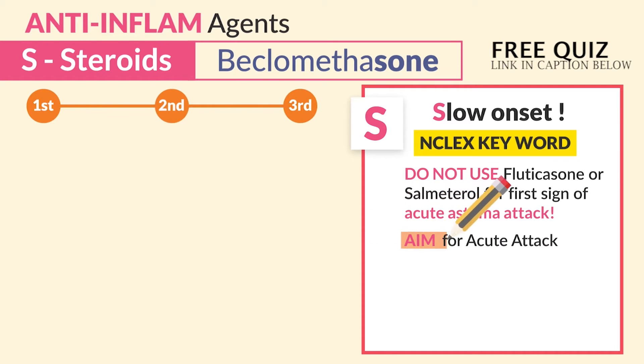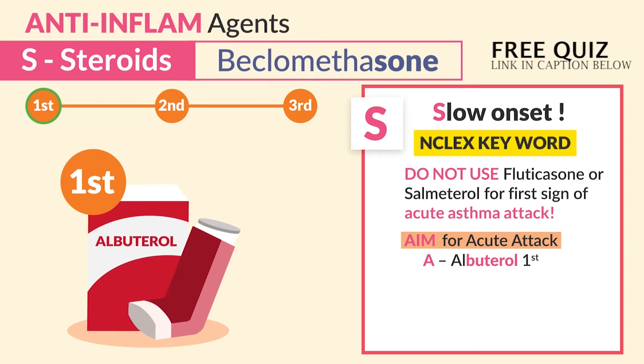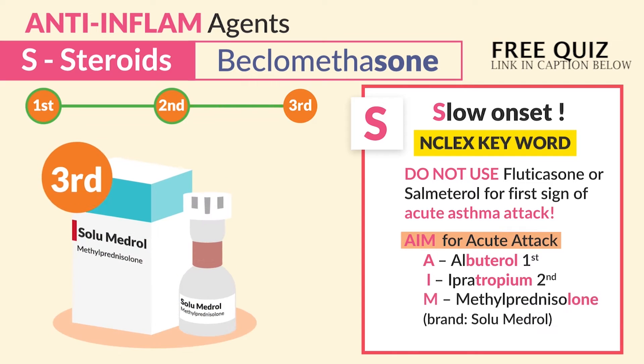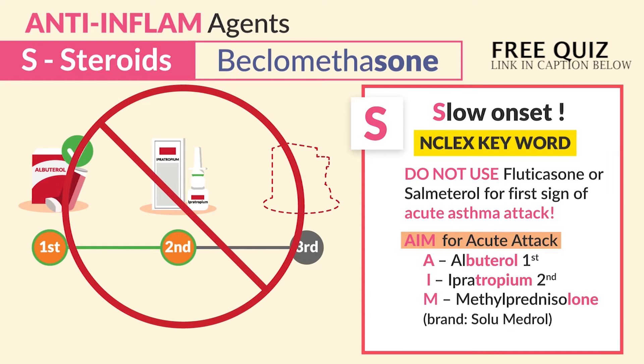We use AIM for an acute attack: A for albuterol — that's the first drug, first in line for acute asthma attacks. I for ipratropium, always used second. And M for methylprednisolone, brand name Solu-Medrol. Steroids always go last since they act slow. Big test tip: do not omit steroids even if albuterol works — always use these three in sequence.